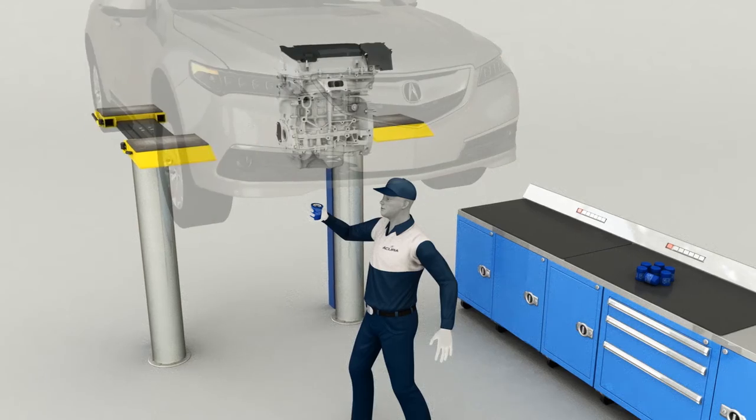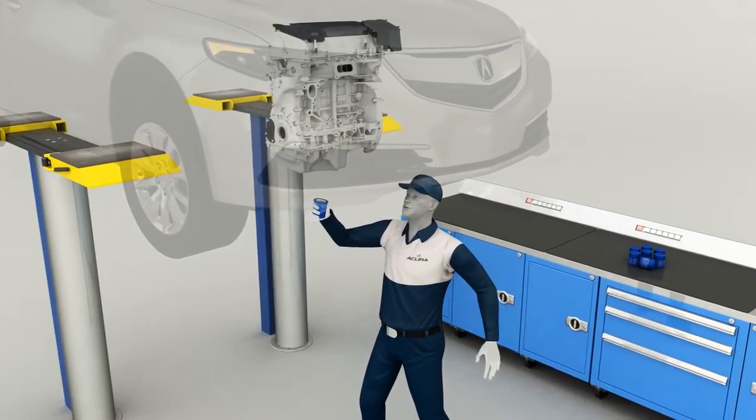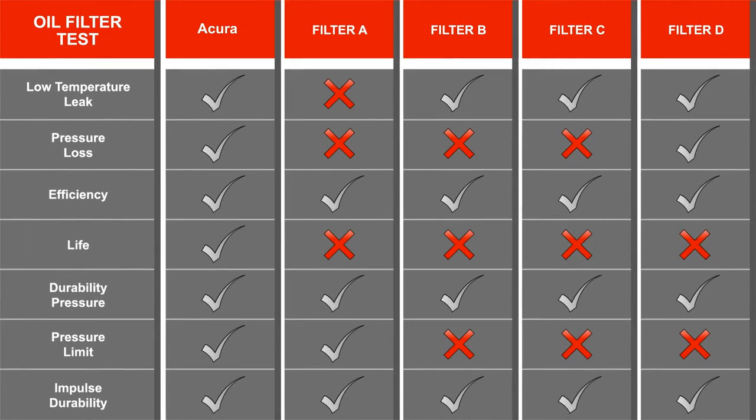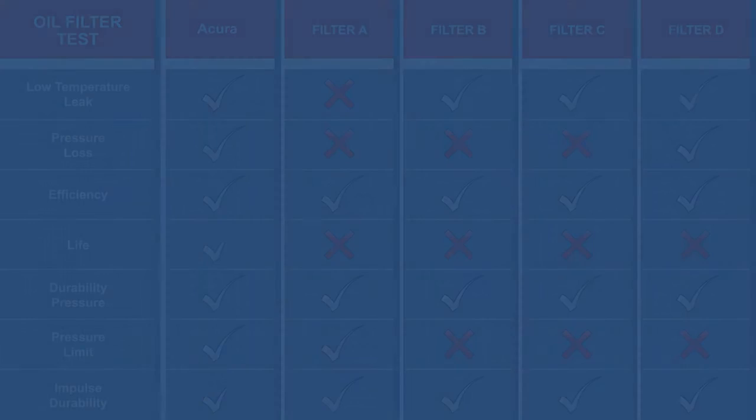When changing the oil filter, remember that the aluminum crush washer must also be replaced. For peace of mind and maximum engine protection, use only an Acura Genuine Oil Filter and follow Acura service interval recommendations found in the owner's manual.